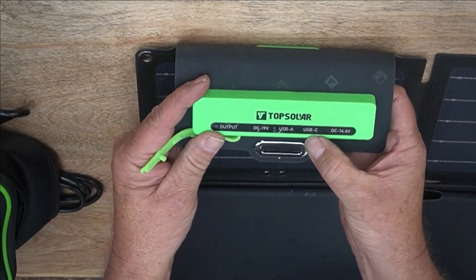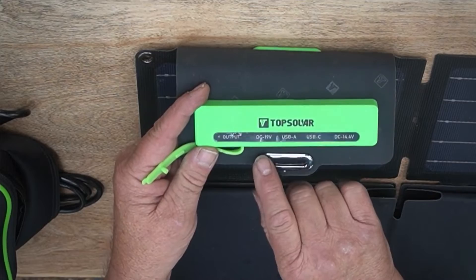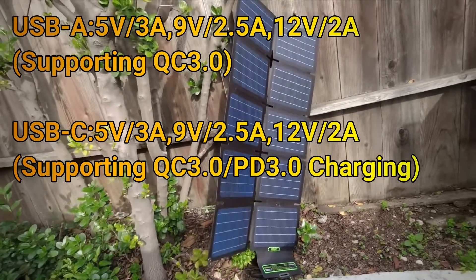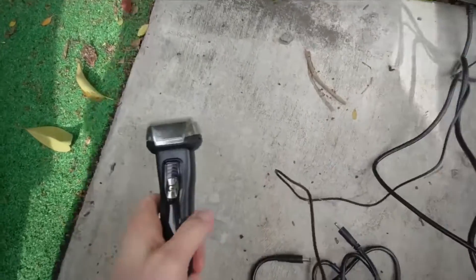It has a 14-volt output for 12-volt batteries, USB-C and USB-A for phone devices, and 19-volt output for power stations. USB-A and USB-C can work with 5V at 3A, 9V at 2.5A, and 12V at 2A, supporting QC 3.0. Here is an example of how fast it can charge an electric shaver — in 10 minutes it charged from 78 to 90 percent, and the panels were not even in direct sunlight.